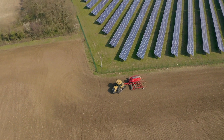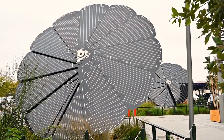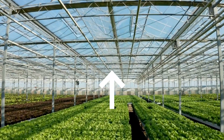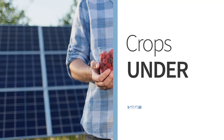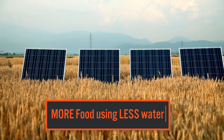Farmers, environmentalists, and governments around the world are embracing this concept not just to reduce carbon emissions, but also to boost agricultural yields. Yes, you heard that right — crops can thrive under solar panels, producing more food, using less water, and cutting energy costs.